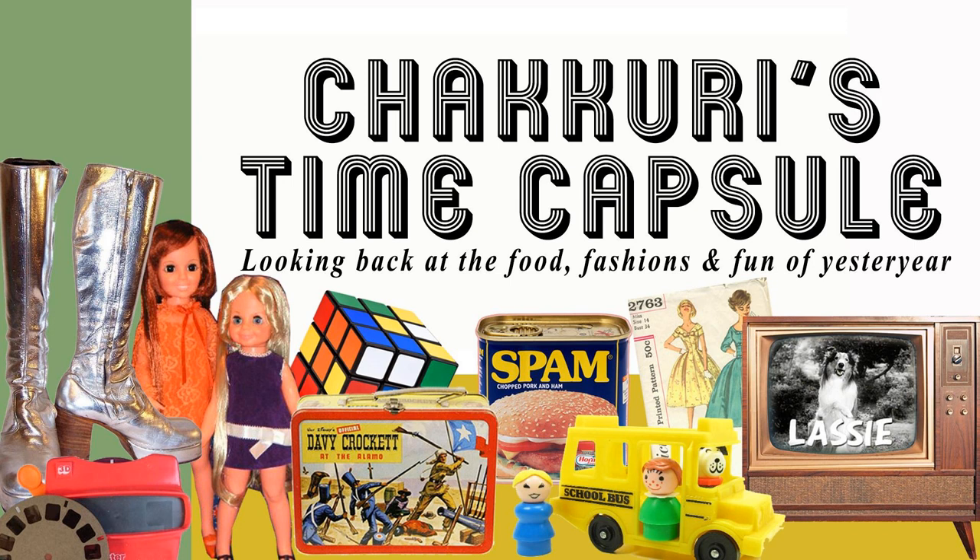I'd also like to make mention of a cousin of the TV dinner, and that's the pot pie. When I was young, that was a popular lunchtime treat. There was a chicken pot pie, turkey pot pie, and my favorite was the beef pot pie. I used to love the gravy in the beef pot pies.